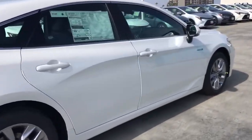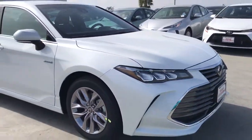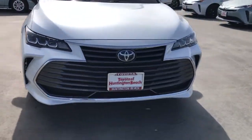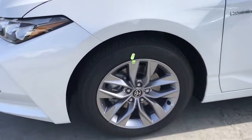The following are some of this vehicle's highlighted options: keyless entry, backup camera, heated mirrors, adaptive cruise control, keyless start, power passenger seat, remote engine start, satellite radio, wood grain interior trim, lane keeping assist.